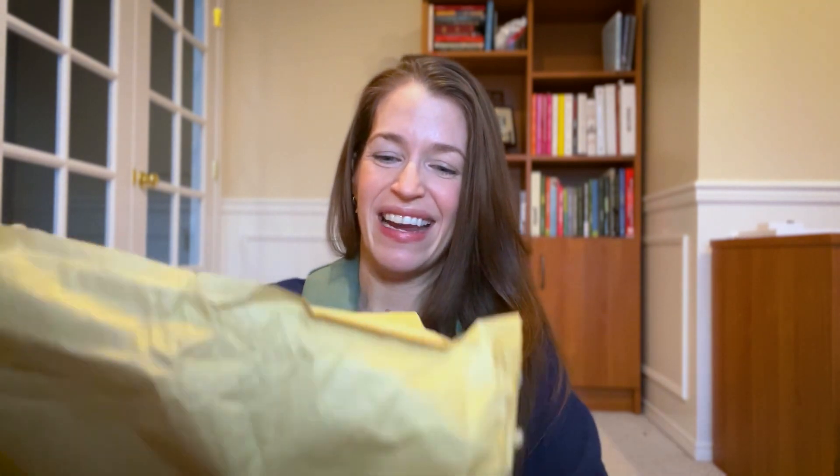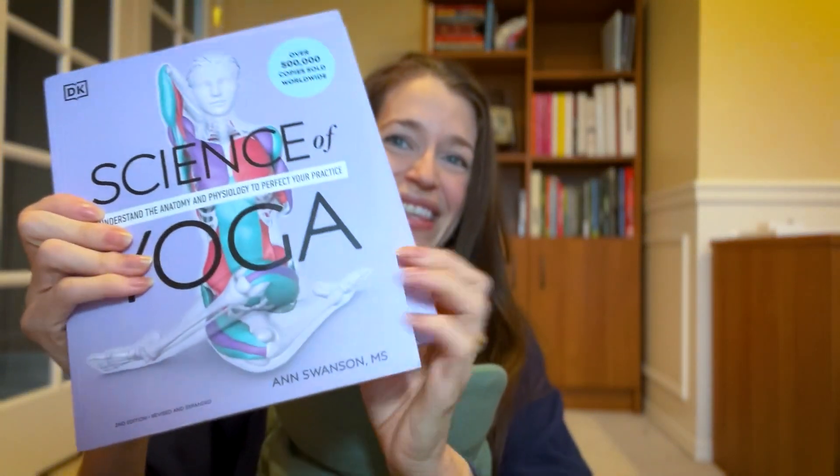And I got to update it with the same illustrator, Aaron Lewis, who's brilliant — brilliant team at DK. I'm so excited. Finally, it's in my hands. All the new pages, all the new updated research, the new beautiful purple cover.